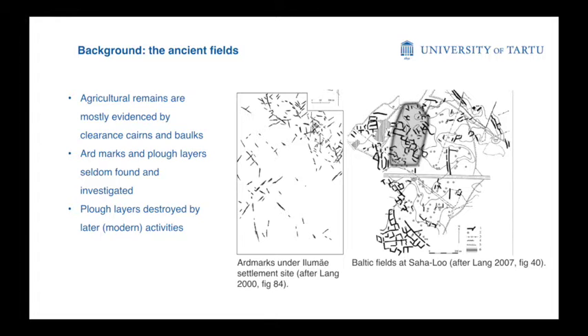A bit about the ancient fields. The field remains are mostly evidenced by clearance and furrows in the landscape, and ard marks and field layers are very seldom found, and even fewer of them are properly investigated. The early agriculture took place on really thin soils on limestone, so they were exhausted and there is not a lot of soil remaining, disturbed by later use of the fields. At one of the most notable sites, you can see the ancient fields — the black stripes are the furrows of the field, and here you can see the ard marks under a sand layer.